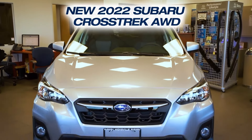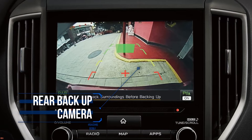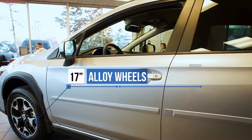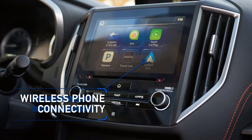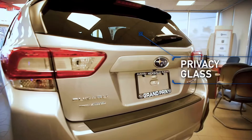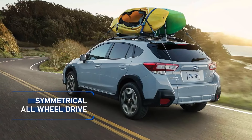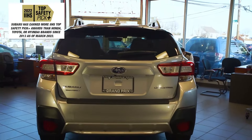Get the new Subaru Crosstrek with rear backup camera, multifunction display, 17-inch alloy wheels, wireless phone connectivity, roof rack, privacy glass, symmetrical all-wheel drive, an IIHS top safety pick and more.